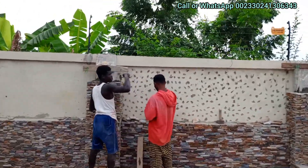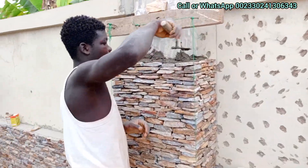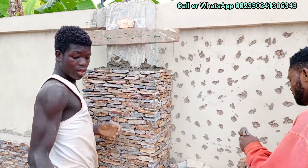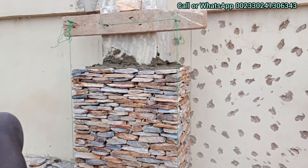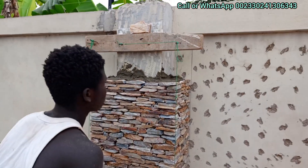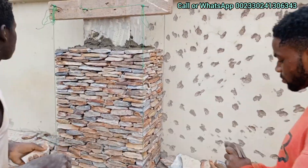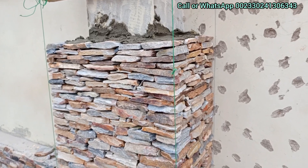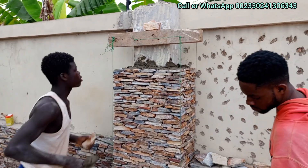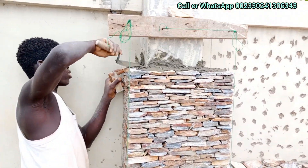By God willing, tomorrow we will be done with the pillars, as you can see. We are on the installation process. When you install these stones, you need time — you place them one by one. Look at how small each stone is. You take your time and place the stones from the bottom up to the top, one by one.